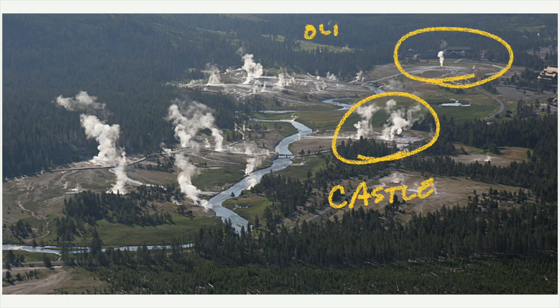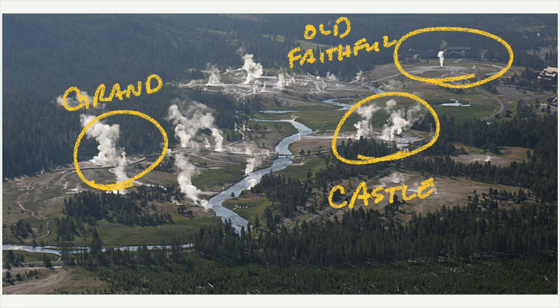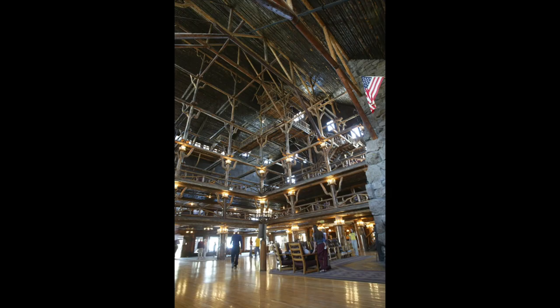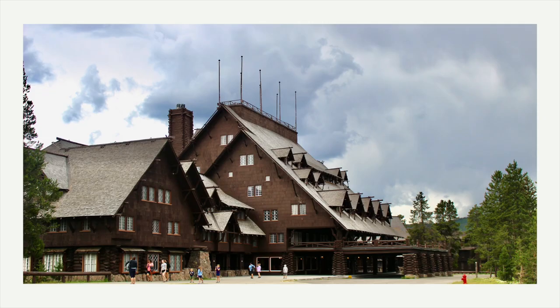Looking at this overview again, here are a couple of the major ones I've pointed out on the map: Old Faithful up in the corner, Castle here, and Grand over here. Something else you can do at the Upper Geyser Basin is visit Old Faithful Inn — and you really need to do this. This building is the largest log hotel in the world; it might be the largest log structure in the world. It's built from the Lodgepole Pines nearby. You need to walk into it and look up to the ceiling — it's got this amazing view all the way up to the top. It's a remarkable building that was built in 1903, and they built it all in one winter.